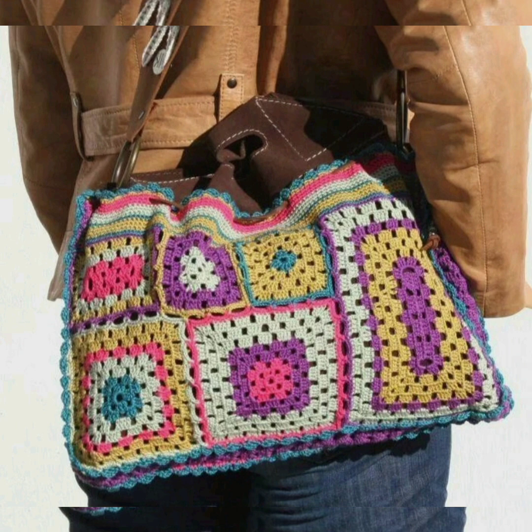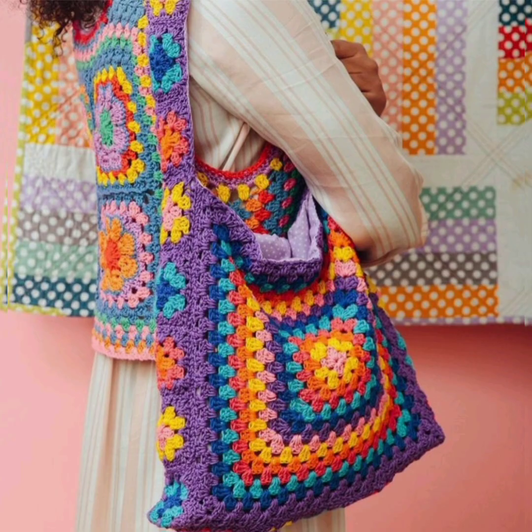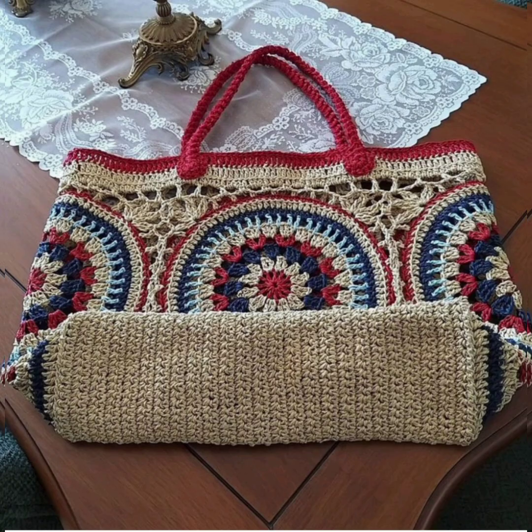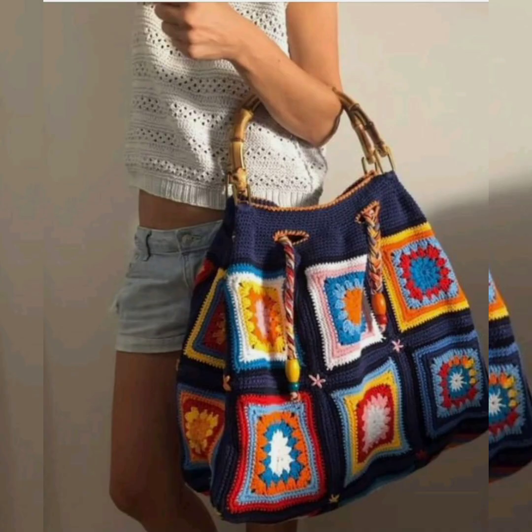You can buy these beautiful bags from different shopping apps, or you can make such beautiful bags by yourself if you know how to do crochet work. These are very useful bags — you can carry them for shopping, for outings, and college-going girls can carry these beautiful bags too.